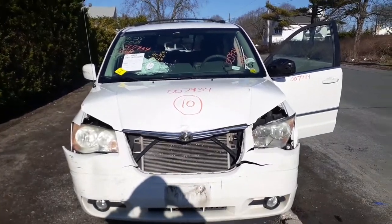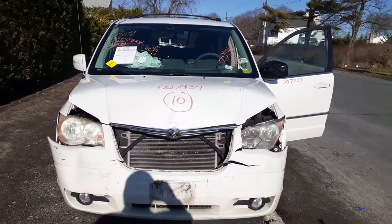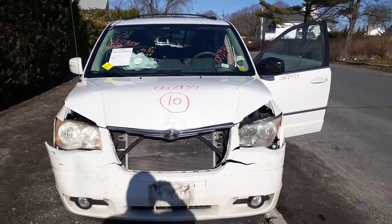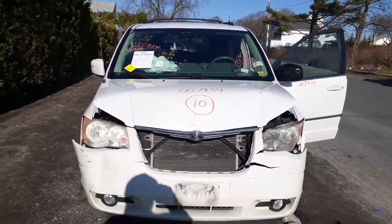Okay, ladies and gentlemen, here we go with a 2010 Town & Country Touring Edition, stock number 7934, which has a 3.8 automatic auto stick at 71,000 miles. As you can see, the thing was hit in the nose.